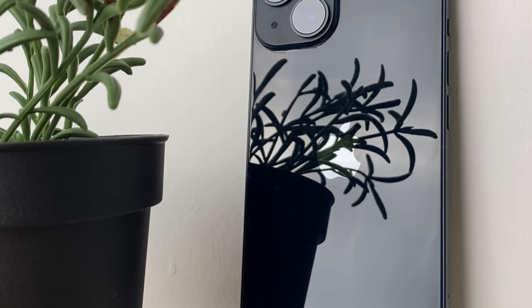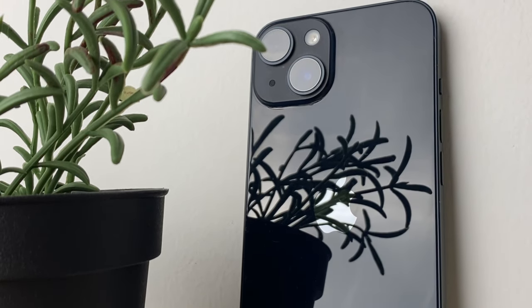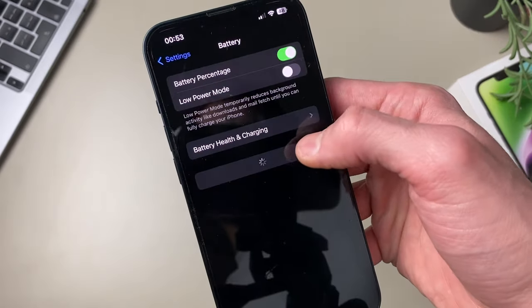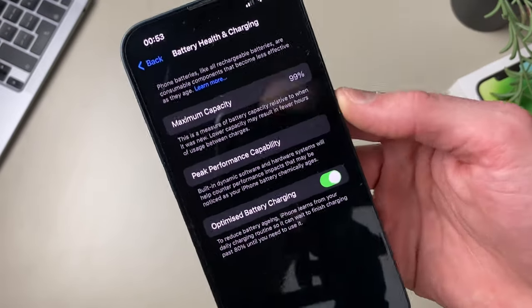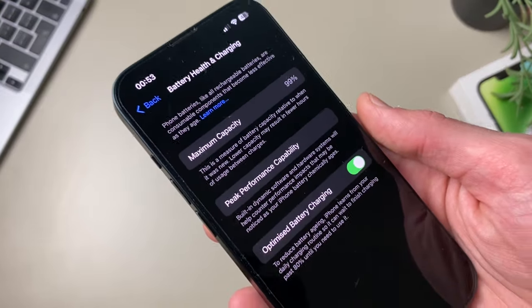Battery life on the iPhone 14 is the same as it is on the 13. Both phones can easily get me through the day with moderate to heavy usage. They get around seven hours of screen-on time on average, which is more than fair, especially considering their semi-compact form factor. And in a lot of tests I've seen, the 13 even comes out on top in many cases with around 15 to 30 minutes more screen-on time than the 14.